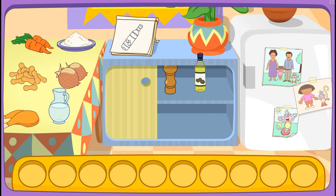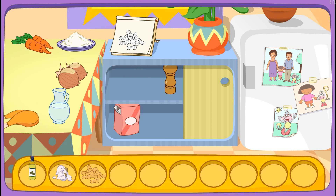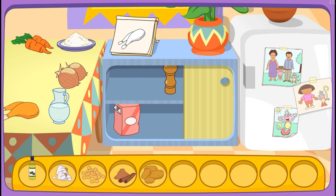Oil! I got it! Garlic! There it is! Peanuts! Let's find another one! Cinnamon! Yay! Potato! Yay! Chicken! Great! Let's find another one! Cheese!